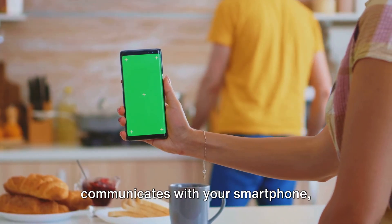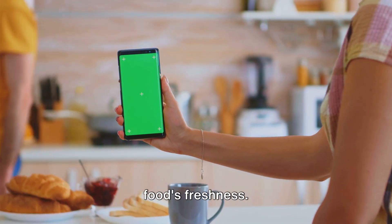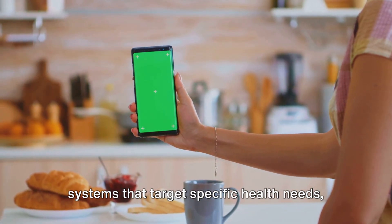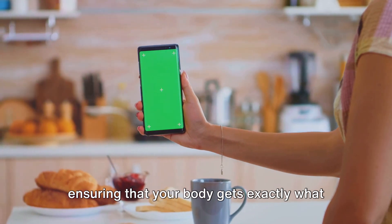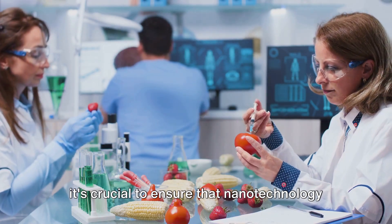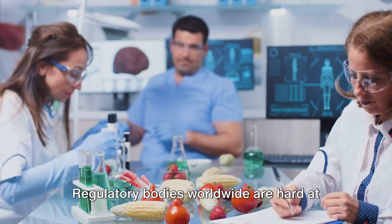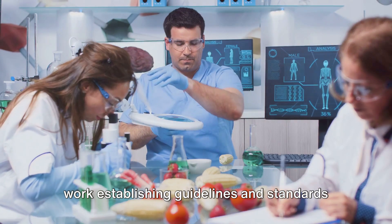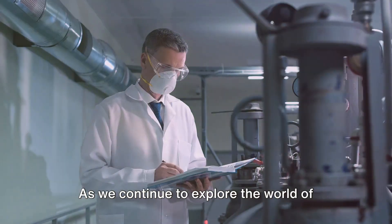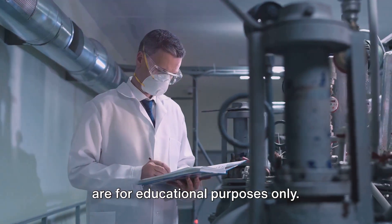Imagine a future where smart packaging communicates with your smartphone, providing real-time information about your food's freshness. Or consider advanced nutrient delivery systems that target specific health needs, ensuring that your body gets exactly what it needs when it needs it. But as we embrace this exciting future, it's crucial to ensure that nanotechnology is used safely and ethically. Regulatory bodies worldwide are hard at work establishing guidelines and standards to protect consumers while encouraging innovation.